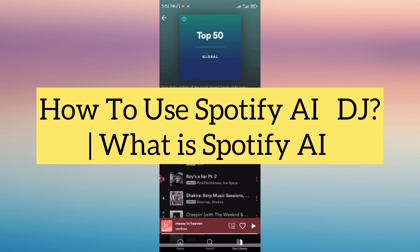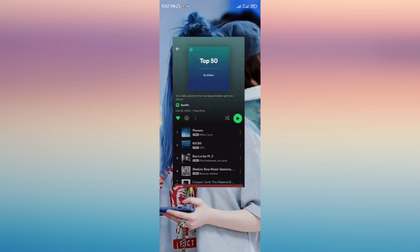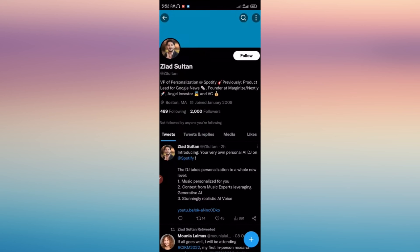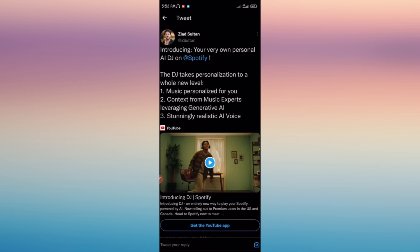Hi everyone, in this video I'm going to show you the new feature of Spotify which is AI DJ. From the tweet of the VP of the Spotify app, it says that the DJ takes personalization to a whole new level — music personalized for you, context from music experts leveraging generative AI, and a stunningly realistic AI voice.